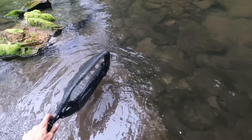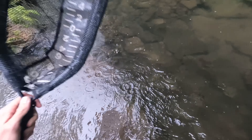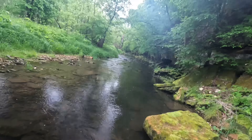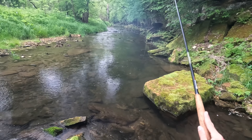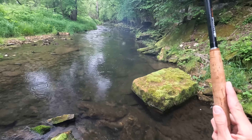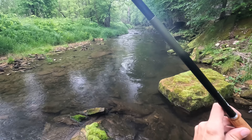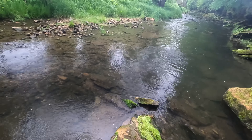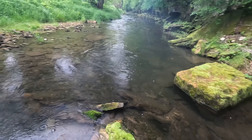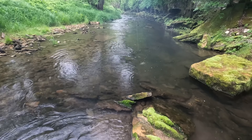Got one — just a couple feet farther upstream from the last one. I saw a couple different fish go for it; this was the lucky, or unlucky, one that actually ate it. See ya — oh, he's still in the net. See ya. There we go.